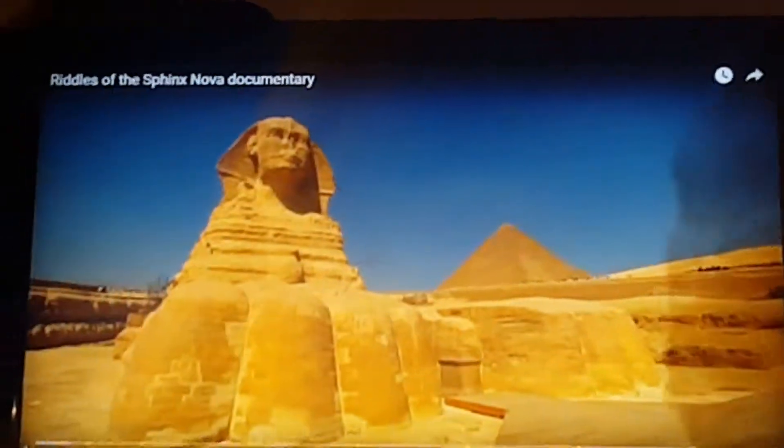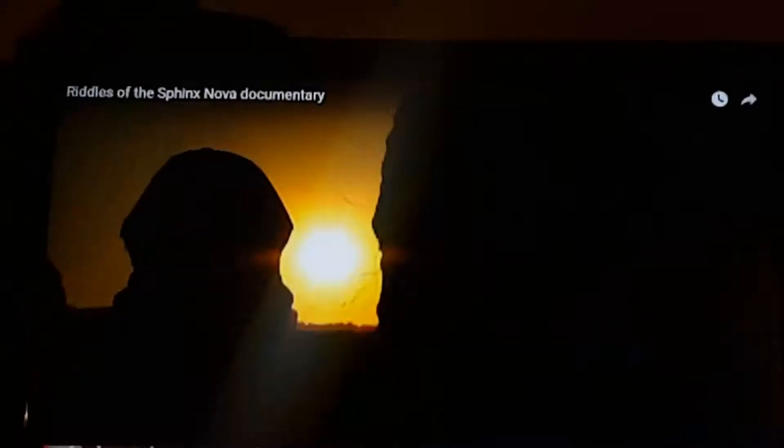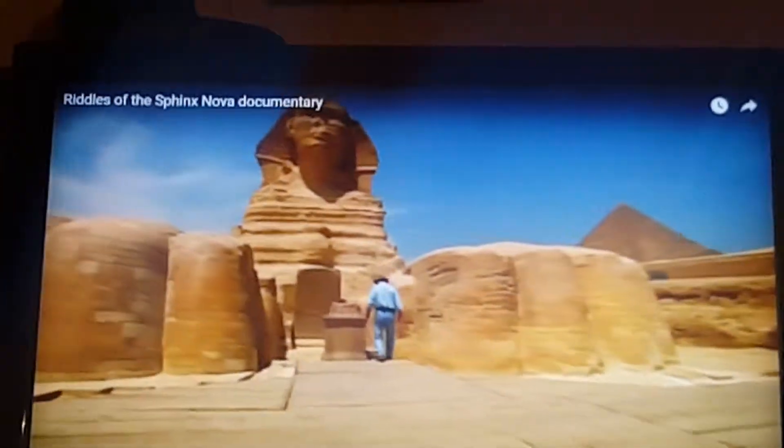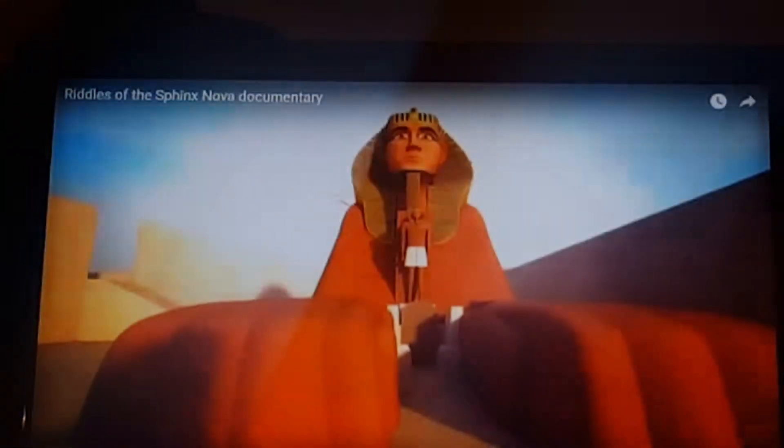This crouching, lion-bodied, human-headed creature is the largest statue ever built in Asia. Who built it and why? When it was in its heyday, it was a very brightly painted image, painted in vivid colors.